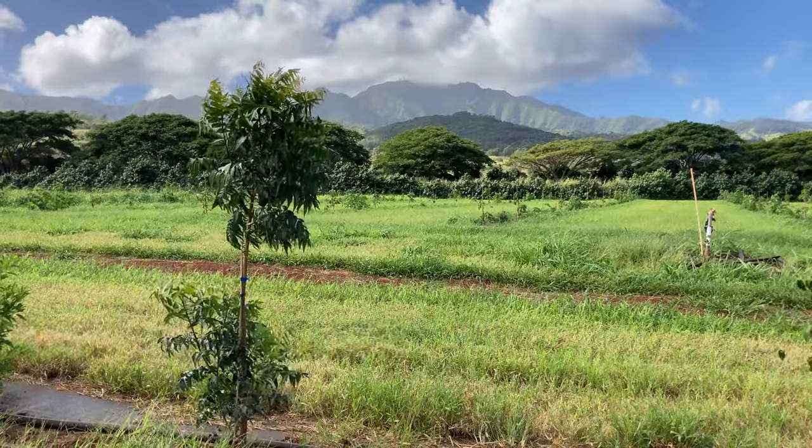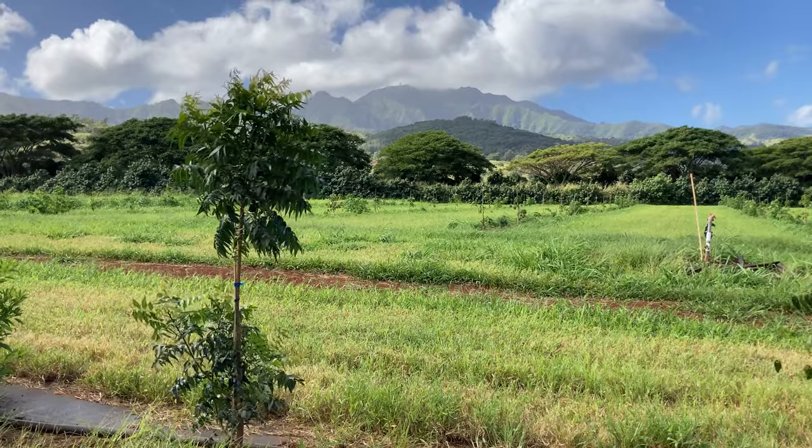You've now learned the basics of windbreak installations for your farm. Happy planting!